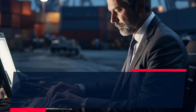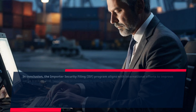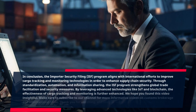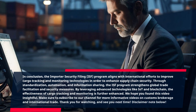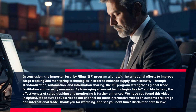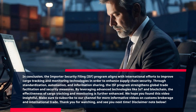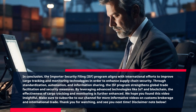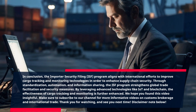In conclusion, the Importer Security Filing program aligns with international efforts to improve cargo tracking and monitoring technologies in order to enhance supply chain security. Through standardization, automation, and information sharing, the ISF program strengthens global trade facilitation and security measures. By leveraging advanced technologies like IoT and blockchain, the effectiveness of cargo tracking and monitoring is further enhanced. We hope you found this video insightful. Make sure to subscribe to our channel for more informative videos on customs brokerage and international trade. Thank you for watching, and see you next time.